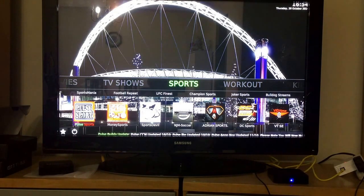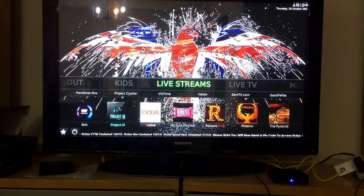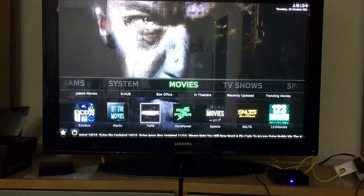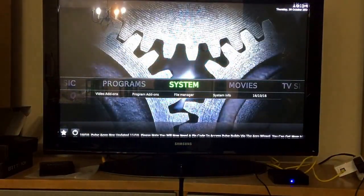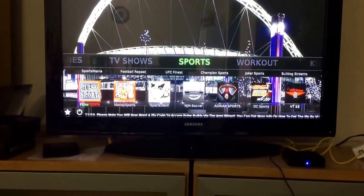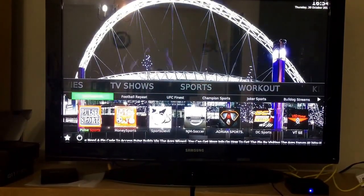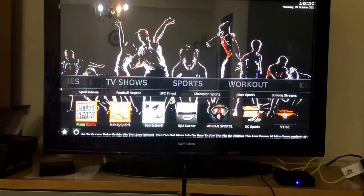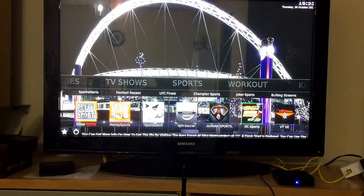If you have the upgraded Kodi, this is what you'll see. If you have the regular Kodi, your menu would show Movies, Music, Programs, and System. To show you where the sports are, let's head over to Sports. The most popular one by far is Sports Devil, which has all the sports you need, though you can check out the other ones too.